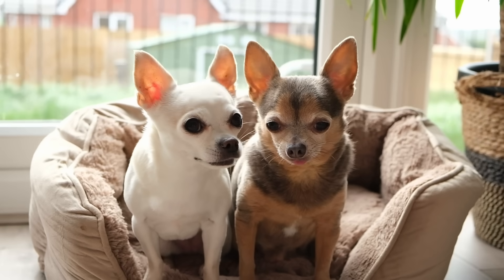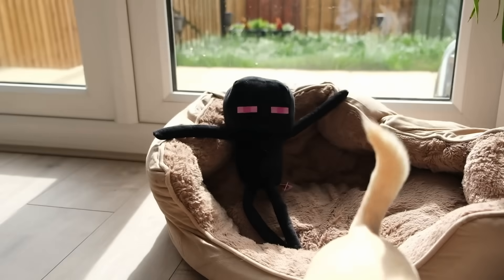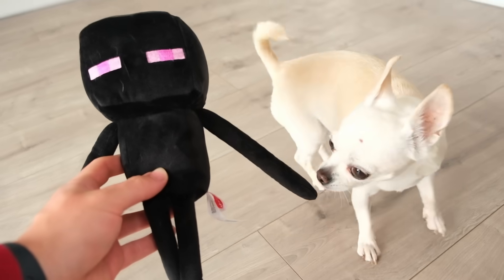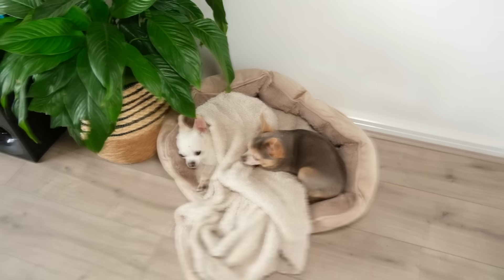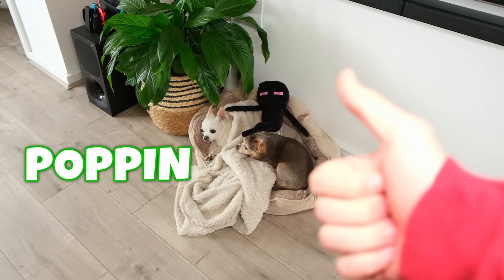So back in the UK, I kind of felt bad that my dogs were watching me test all of these fun products. So I wanted to surprise them with this Enderman plush toy, which is basically the same thing as from the game but just a bit cuter. It's almost the same size as the dogs, but he fits right in and he can keep them company, as long as he doesn't decide to randomly teleport somewhere else. I'd say this one is popping.